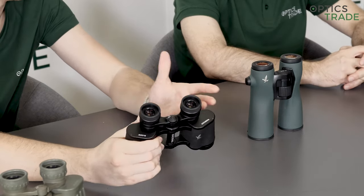Swarovski has been making products for more than 50 years — they were established in 1949. Their first binoculars didn't look much different to this model here; the first Habicht series, which they still make today. Gradually over the years, they've established themselves as the top premium optics manufacturer in the world.